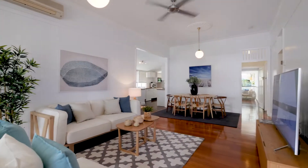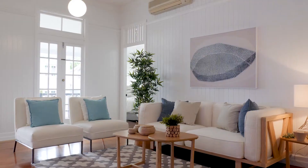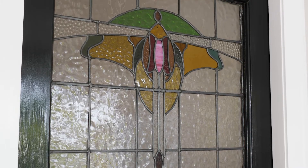Step inside to a spacious living area. From here the floorplan runs seamlessly across one level. Each room attracts an abundance of natural light and boasts traditional Queenslander features.